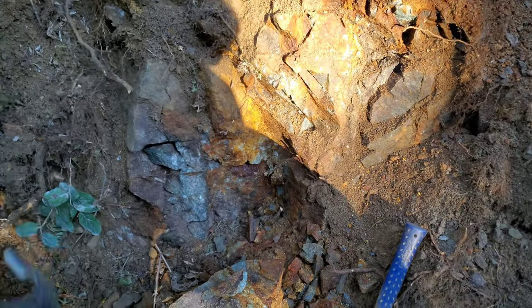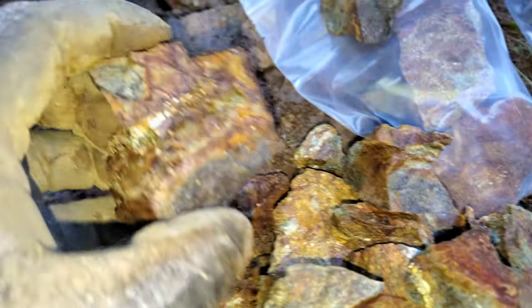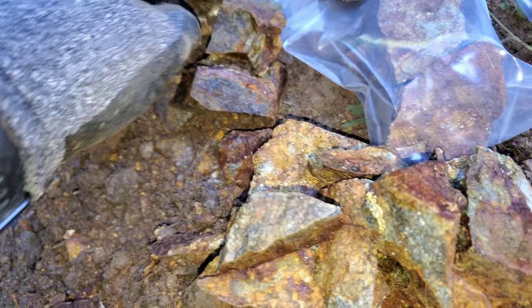We're going to keep exposing more. Hopefully we find more. Got more samples here — looks like some nice pyritization, maybe a little bit of sphalerite in there.